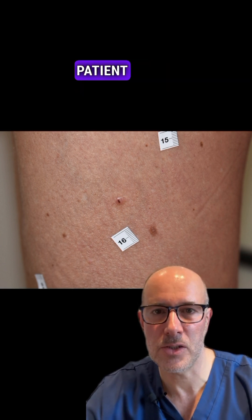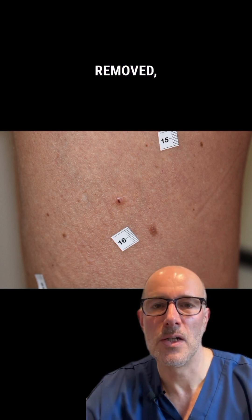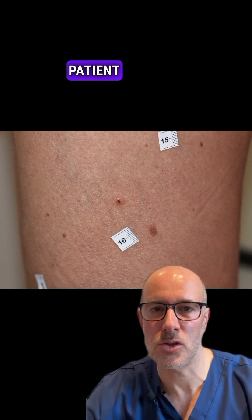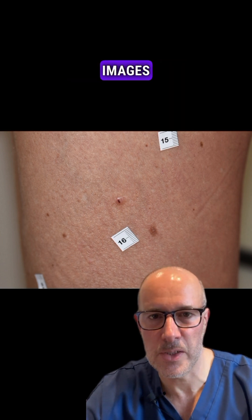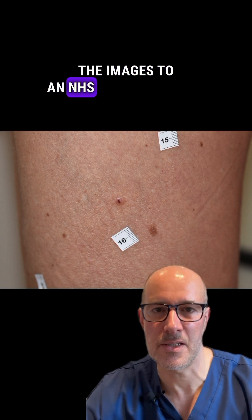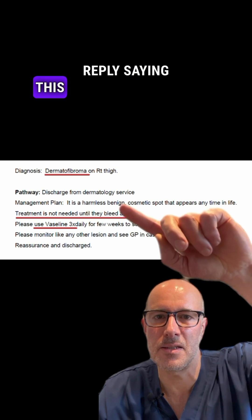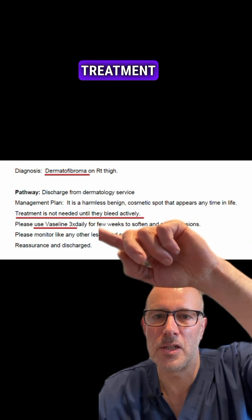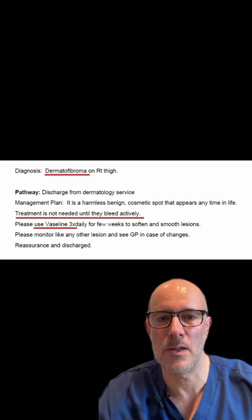And I referred the patient to her GP, and instead of having this lesion removed, the GP sent the patient forward to another appointment, where they took another set of images, and they forwarded the images to an NHS dermatologist. And this is the dermatologist's reply, saying this is a dermatofibroma, treatment is not needed, and the patient should put Vaseline on top of it.